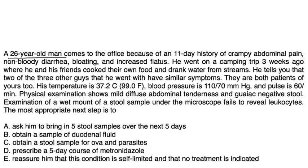Vignette 1: A 26-year-old man presents with an 11-day history of crampy abdominal pain, non-bloody diarrhea, bloating, and increased flatus. He went camping three weeks ago where he and his friends drank water from streams. Two of the three other men he went with have similar symptoms. Temperature is 99, blood pressure 110, pulse 60.